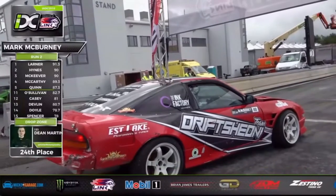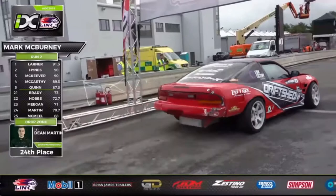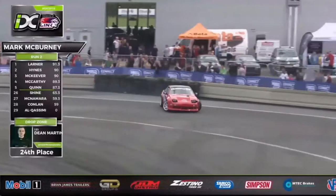He dialed on that angle that we're accustomed to seeing, and it just cost him a few points from the judges. He is ready to leave the line and all smiles inside that 180SX — thumbs up to the start line Marshall — as he slams through the gears and takes the circuit in the Drift Shed NI-180SX.